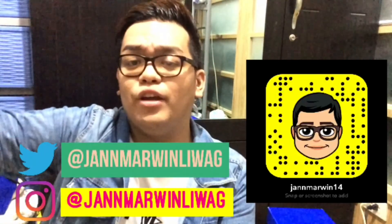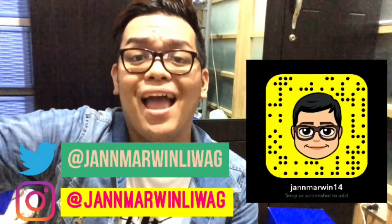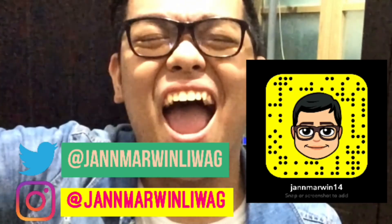Hey everyone, welcome to another video from me, JML — that's me — Yazzars.